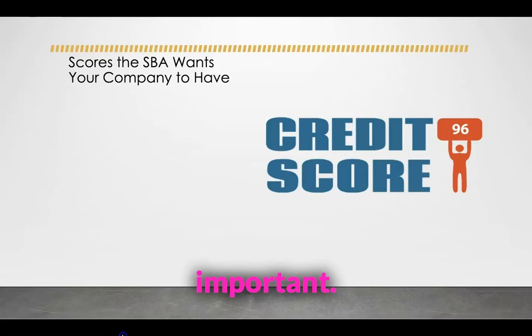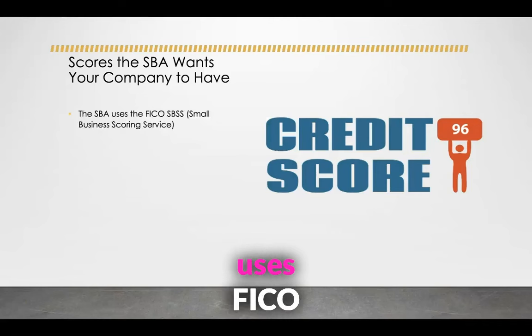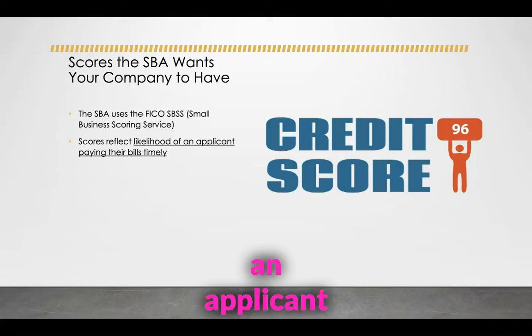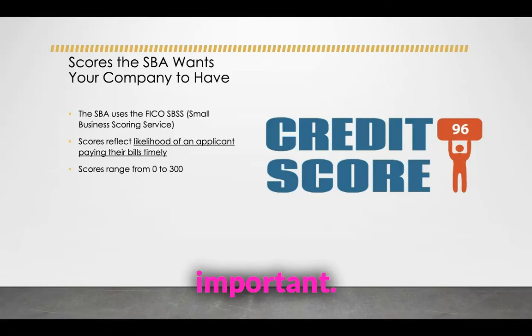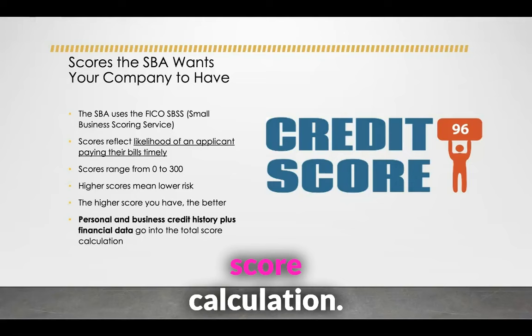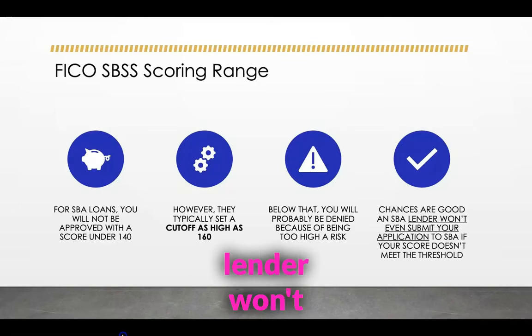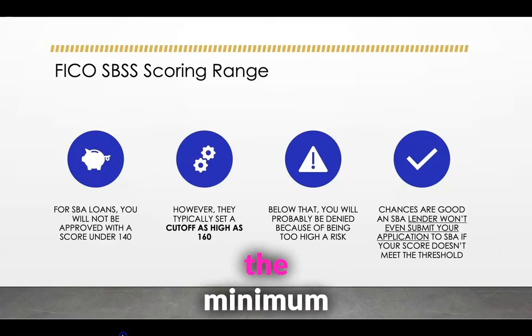Pay very close attention to this because this is very important. There are a lot of people out here who don't think business credit is necessary, but if you're looking to get an SBA loan, you might want to consider building up your business credit. The SBA uses FICO SBSS, which is the Small Business Scoring Service. Scores reflect the likelihood of an applicant paying their bills timely. Just like with personal credit, there are business credit scores and business credit is important. Scores range from zero to 300 — higher scores mean lower risk. Personal and business credit history plus financial data go into the total score calculation. For SBA loans, you will not be approved with a score under 140; however, the SBA lender won't even submit your application to the SBA if your score doesn't meet the minimum requirement.